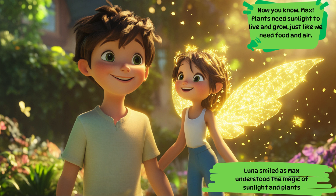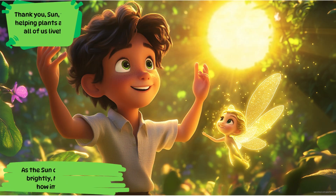Luna smiled as Max understood the magic of sunlight and plants. Now you know, Max. Plants need sunlight to live and grow, just like we need food and air. As the sun continued to shine brightly, Max realized just how important it is. Thank you, Sun.